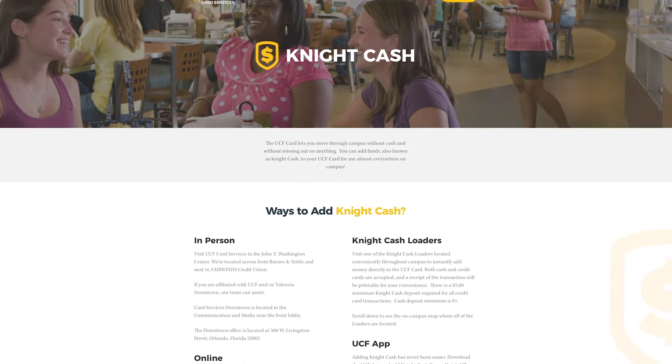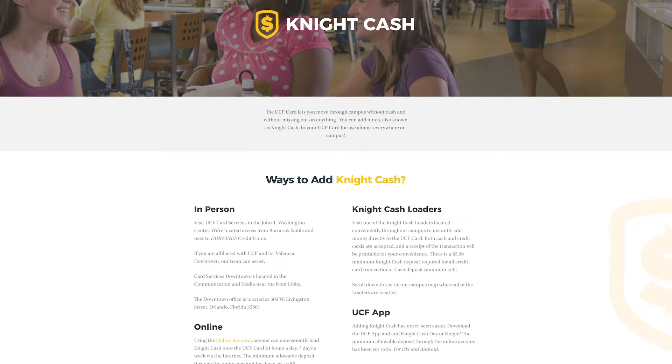Is there anything NYCASH cannot be used for? Well, NYCASH cannot be used to pay for housing fees, tuition, or dining services meal plans. The most convenient way to add NYCASH, especially for parents, is online through our website using the NYCASH portal or access the NYCASH portal through the UCF app.